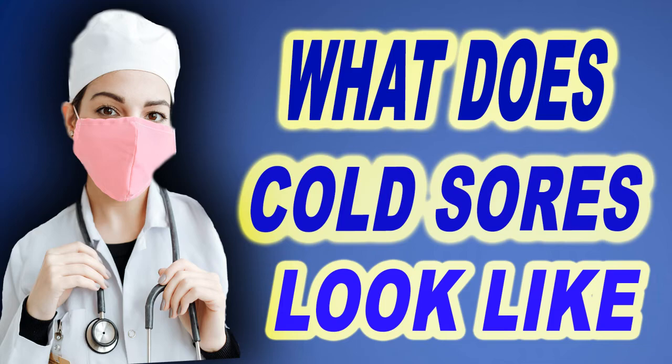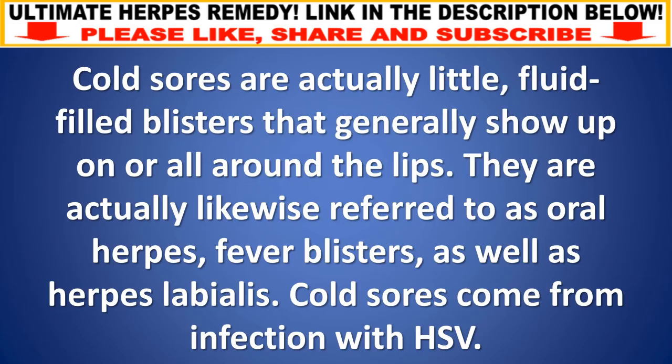What do cold sores look like? Cold sores are little fluid-filled blisters that generally show up on or around the lips. They are also referred to as oral herpes, fever blisters, and herpes labialis. Cold sores come from infection with HSV.